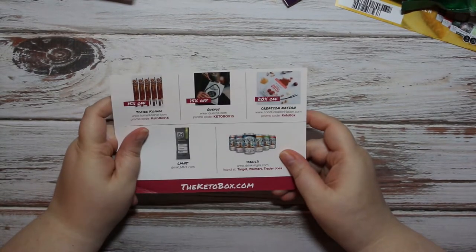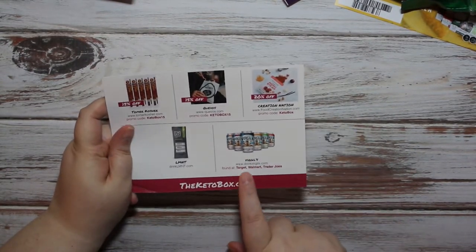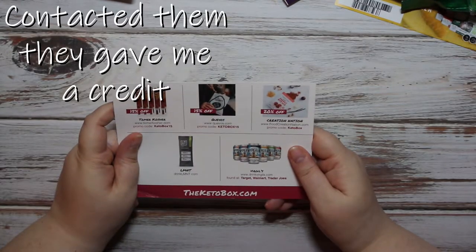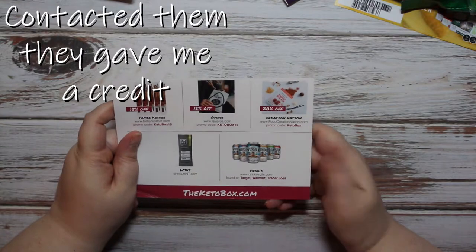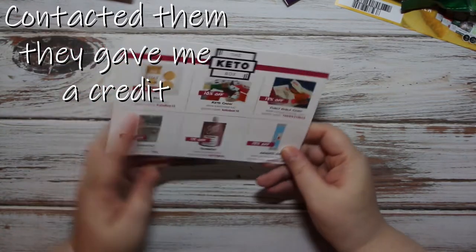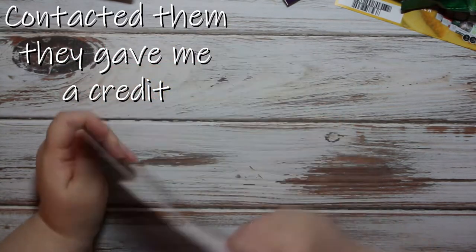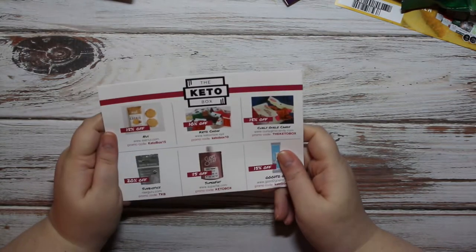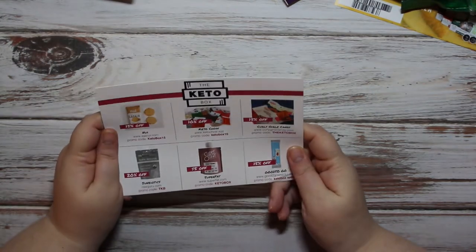Oh hold on — it looks like there's also supposed to be a beverage in here from Virgil's, some kind of canned beverage. I am apparently missing it. I guess I'm gonna have to email the company, but I have everything else so that's good.